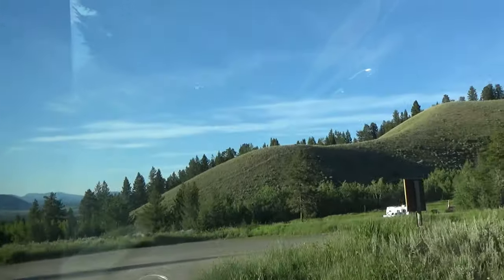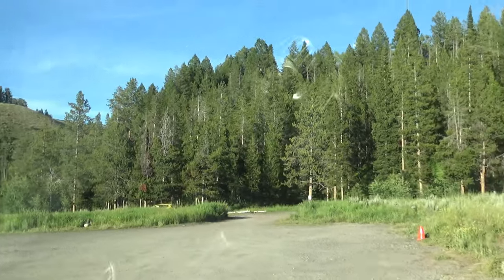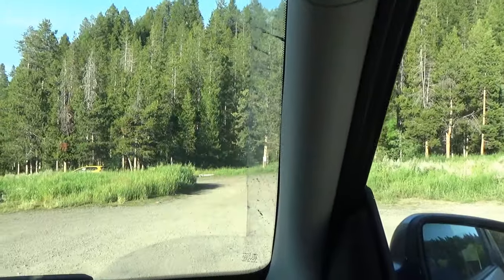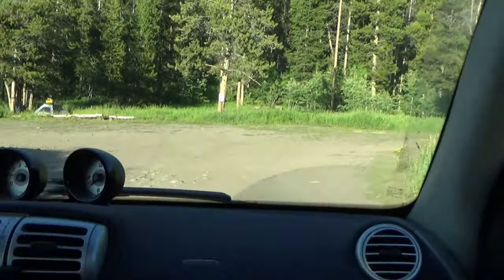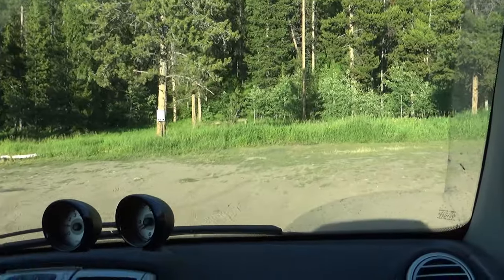Look at that — they've got a port-a-potty over here. Didn't know that part. Five days maximum stay. This would be alright — this front part. The tent area is back here, but I wouldn't want to be in a tent, not with bears.